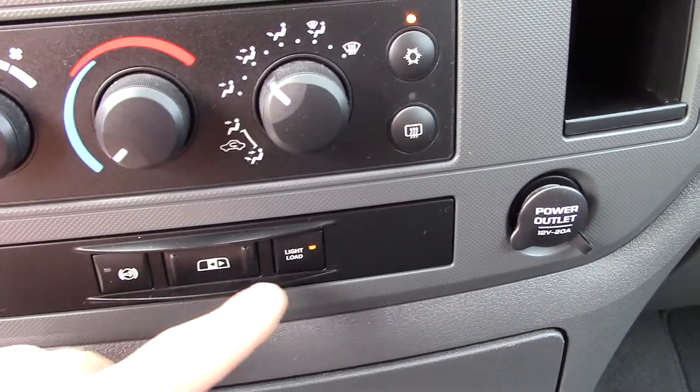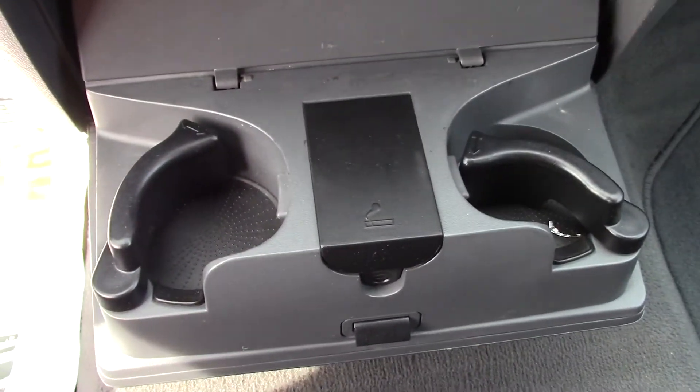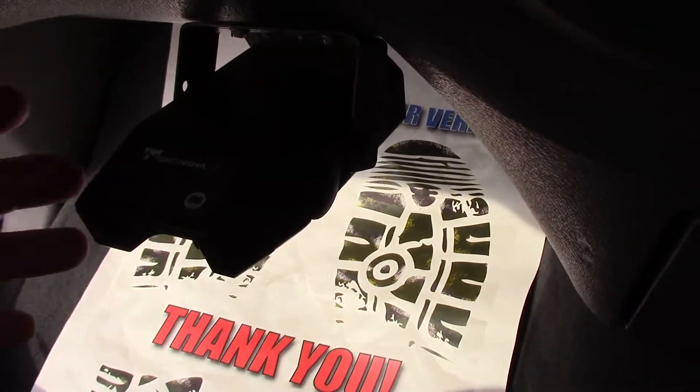You got a power sliding rear window. There's your tire load information for your tires. Cup holders right there, fold down. There is a brake controller that's been put on this truck. The air is getting ice cold, so the air works perfect.